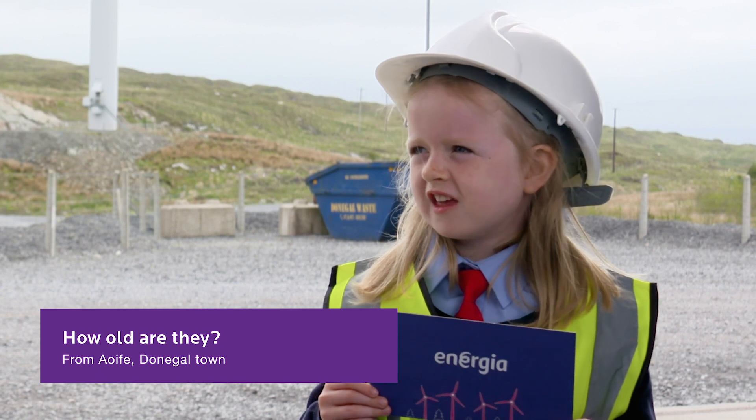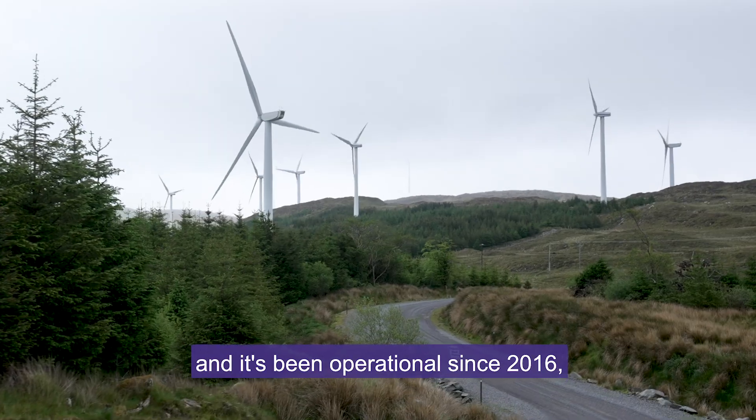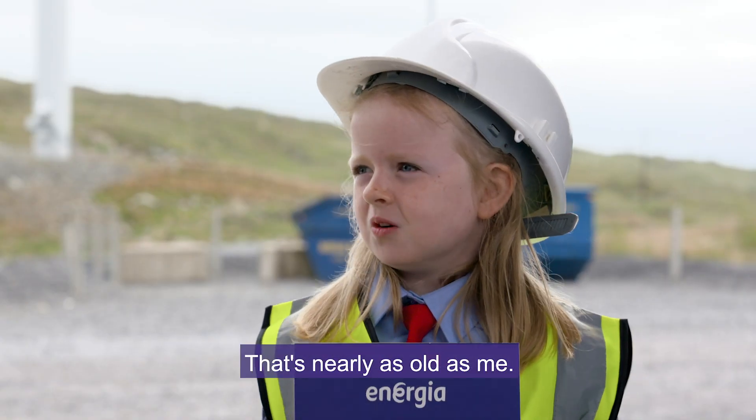How old are they? Well, this wind farm started in 2015 and it's been operational since 2016, so that's five years.